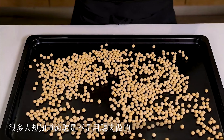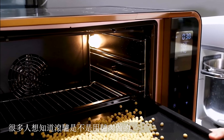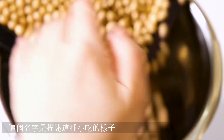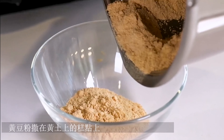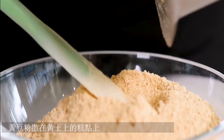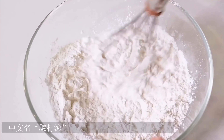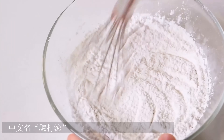Rolling donkey is a traditional snack in China. Many people wonder if rolling donkey is made of donkey meat — not really. This name is describing the appearance of this snack. The yellow soybean flour sprinkled over the pastry gives it its Chinese name, Lü Da Gün, which means rolling donkey.